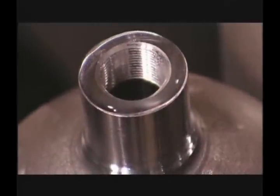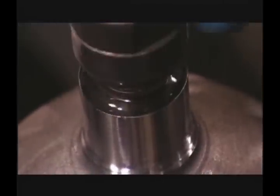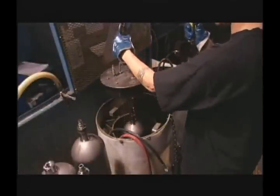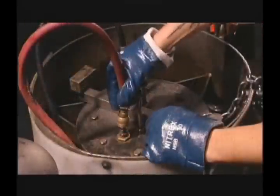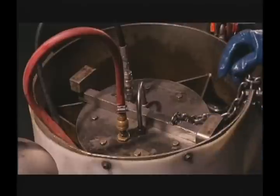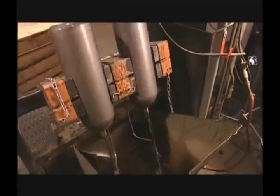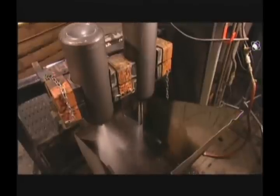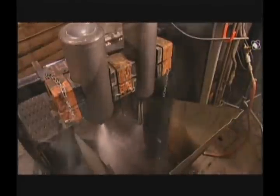Hydrostatic testing is performed using the volumetric expansion method. Prior to performing the test, the internal volume and tare weight is recorded for each individual cylinder. Cylinders are either pressurized to five-thirds of service pressure for DOT 3AA cylinders, or to a different specified value for special permit cylinders. Once testing is complete, cylinders are cleaned with hot water and purified air.